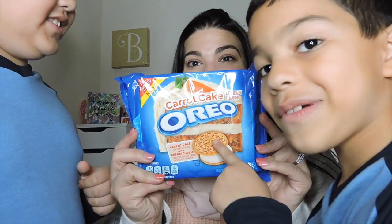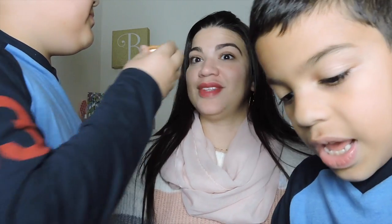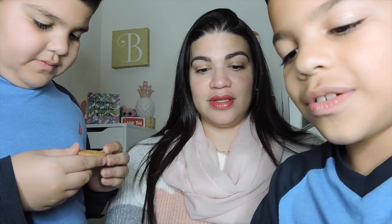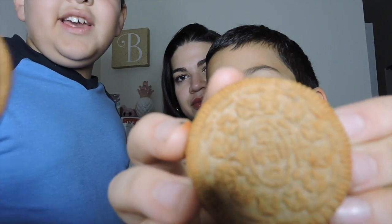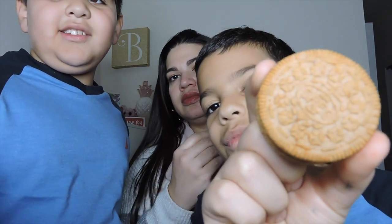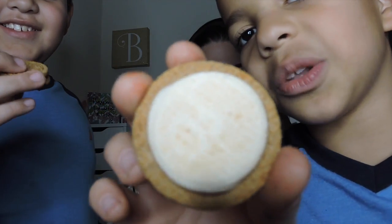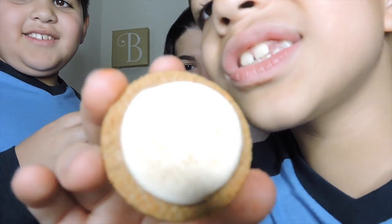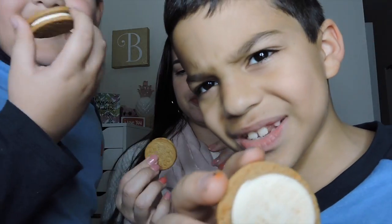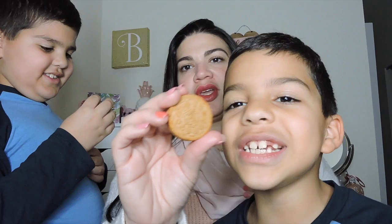So we're going to be doing the carrot cake Oreos first. This is interesting because I love carrot cake. I never tried it before. I'm hoping that these are going to be good. This is what it looks like — it's like a lighter, brownest color. And inside it's white, as they showed on the picture. It smells very cinnamon-y. It's kind of like cinnamon toast crunch.